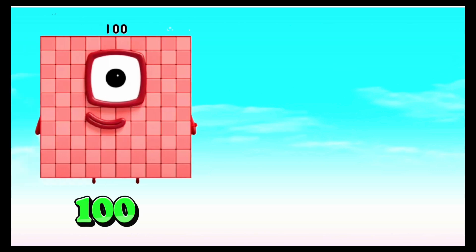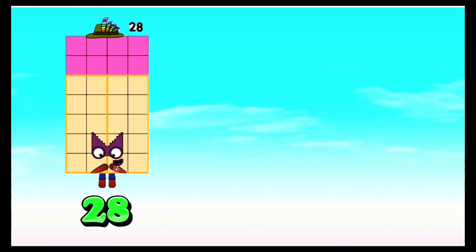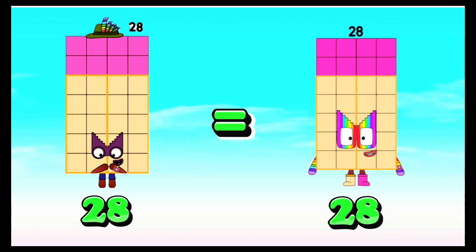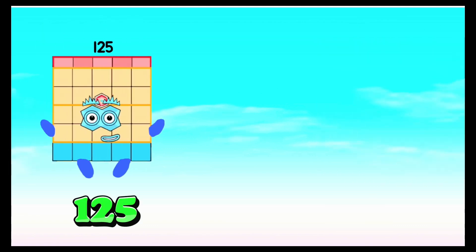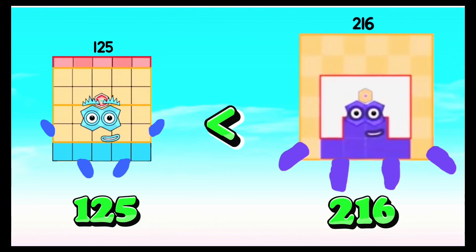One hundred is greater than ninety-one. Twenty-eight is equals to twenty-eight. One hundred twenty-five is less than two hundred sixteen.